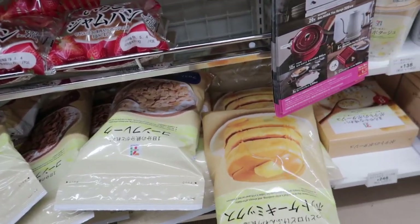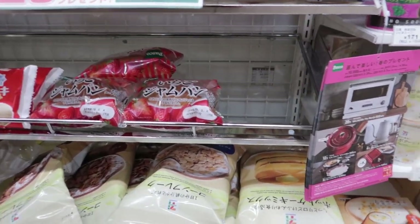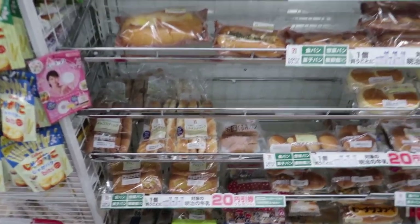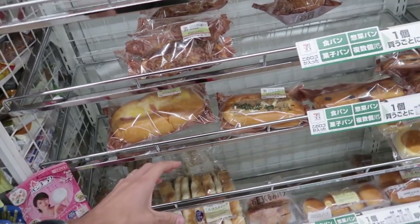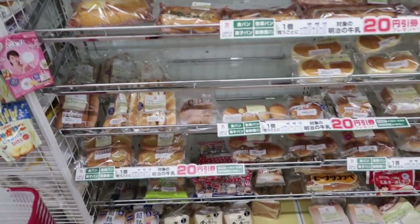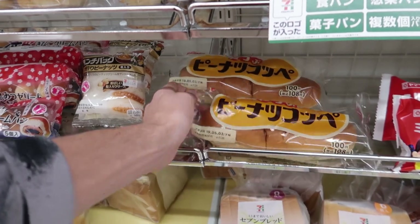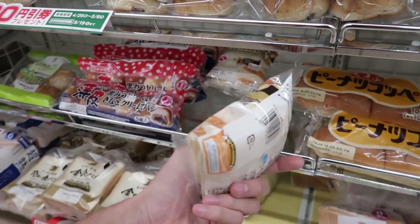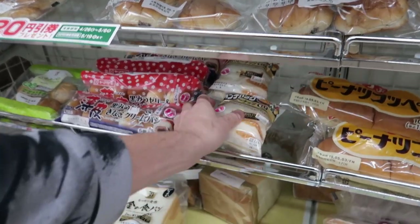You can also get pancake mix and proper soup from the soup section. May wants the pancake mix so we're making pancakes tomorrow morning. The bread section continues — you can also get bread rolls with strawberry jam, red bean, peanut butter and red bean. They also have these — it's basically sliced bread with the crust cut off and it's full of peanut butter. Really good.